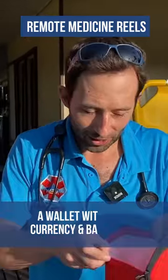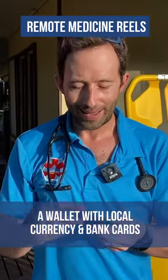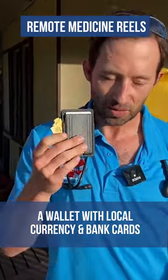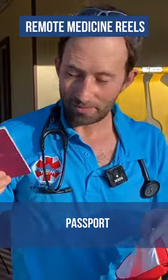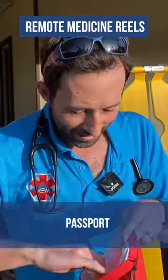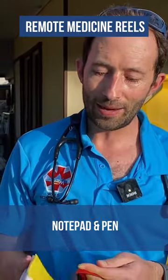First of all, I've got a wallet and some currency and some bank cards — that's pretty essential. I've got my passport right here. I have a notepad and pen for keeping records of what's happening.